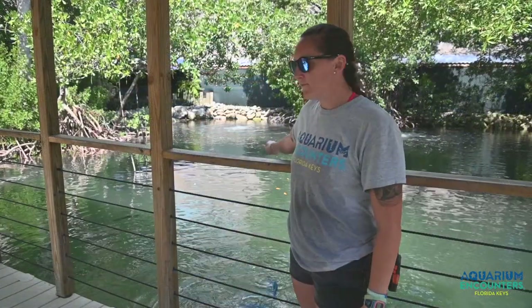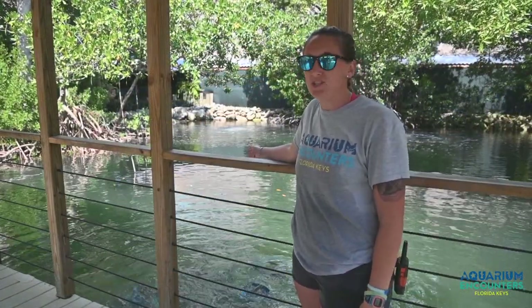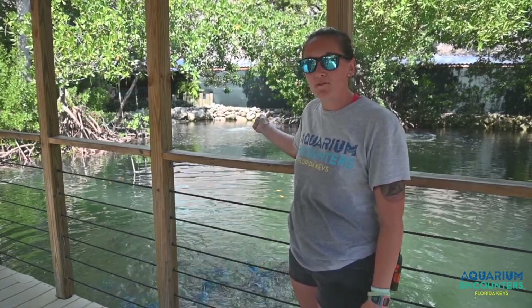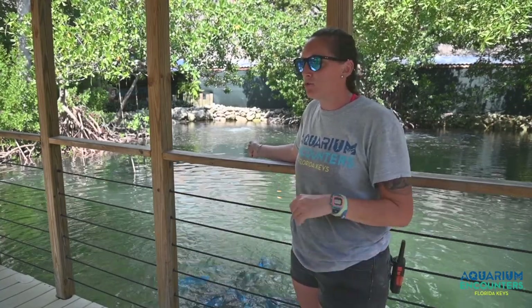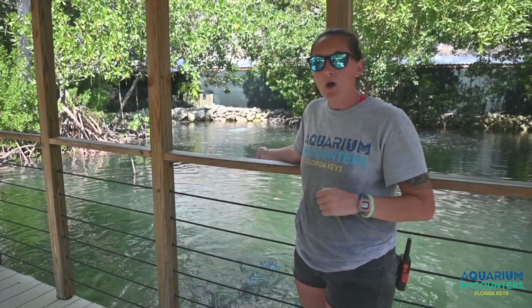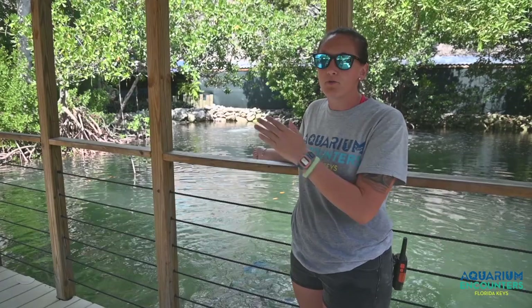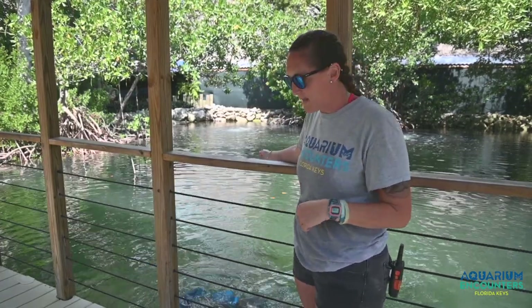We are going to start down here at our floating bridge. Our first stop here on the bridge is going to be our lagoon, which is technically man-made. What you're seeing here has grown back naturally. In our lagoon we do offer a lagoon snorkel encounter, so guests get into this water. We do have about 30 plus different species of fishes that you can see all throughout the lagoon, which means you can get up pretty close and personal with these animals.